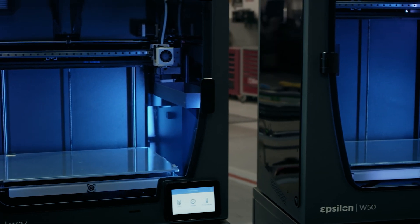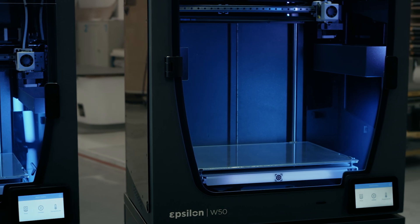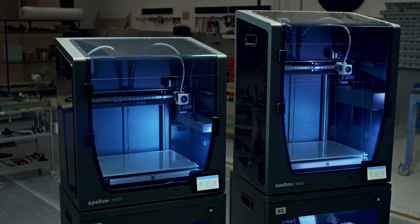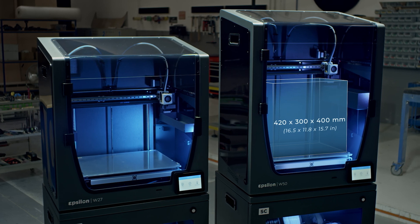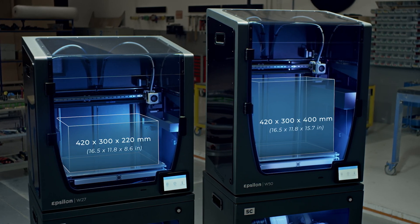The Epsilon W50 3D printer features a massive build volume engineered to fabricate large complex parts with solid mechanical properties. The new Epsilon W27 offers the same high performance with a compressed build volume.